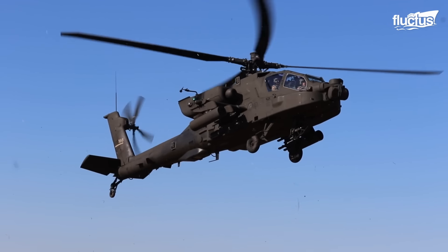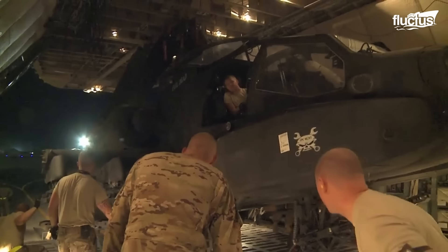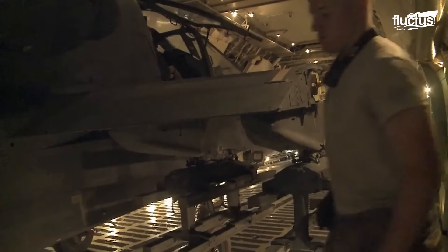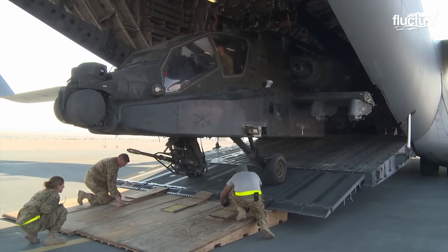The Apache is relatively easy to move from a base to an offensive or defensive position in wartime. Here, US airmen unload an Apache from a C-17 Globemaster III at an airbase in Qatar.